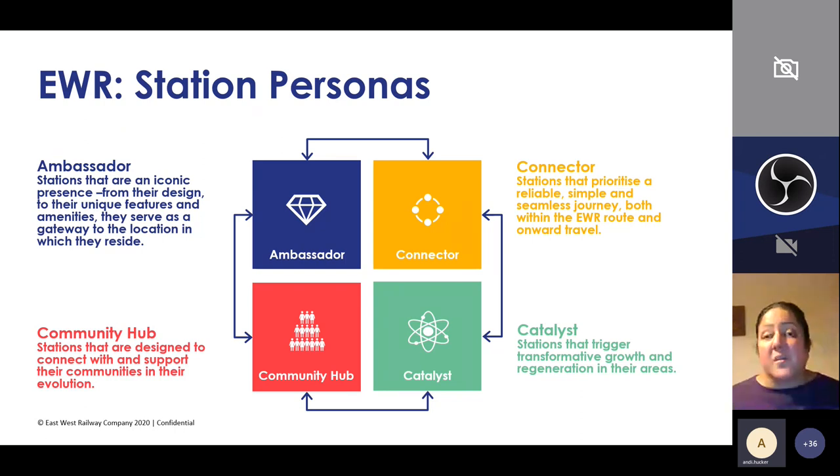We're also developing what we're calling station personas — changing the way we look at stations in relation to how customers will interact with them along the route. Certain stations, which are major hubs, are going to be ambassador stations with potentially different layout and staffing arrangements compared to smaller stations that are vital for local communities. A smaller station could also provide alternative facilities for the local community — for example, meeting rooms — so that the stations and railway integrate and serve the local communities they pass through.